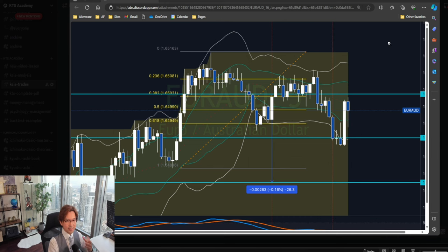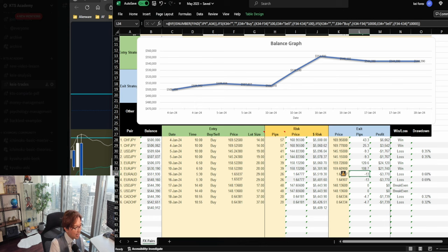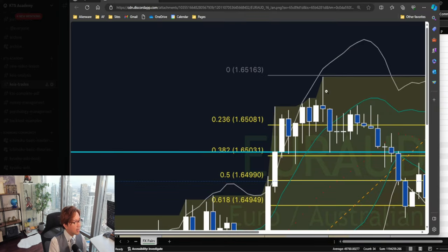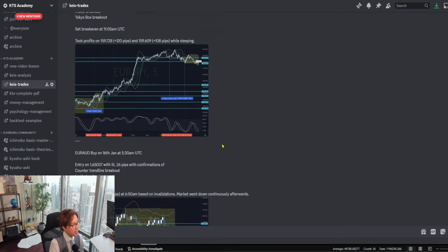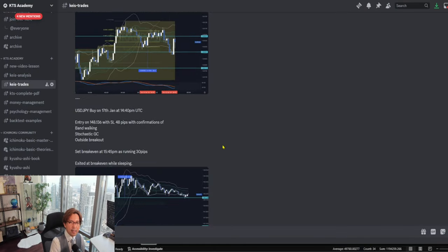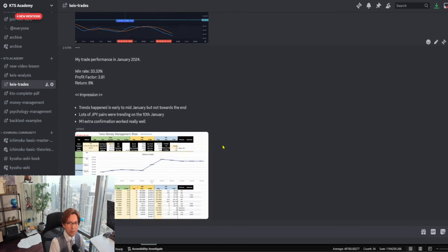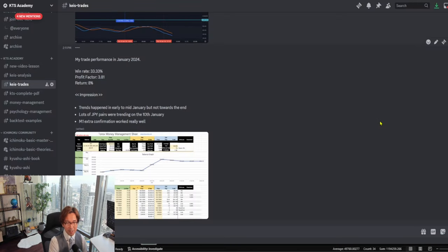That was how I got the loss of 13 pips times two — again, I take two entries and two stop losses. This is how I enter and exit my trades. In KTS Academy, I share all my trades, explanations, entries, exits in detail, and also my monthly performance reviews. So if you want to master and learn my strategy, feel free to join KTS Academy right now. Many things are happening and many things are coming up.